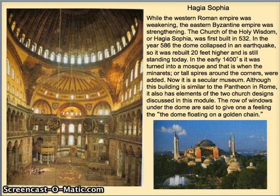The first version of this church was built in 532. In 586, the dome collapsed in an earthquake — about 50 years after it was originally built. So what did they do? They just built it again, 20 feet higher, and this is what we still see standing today.